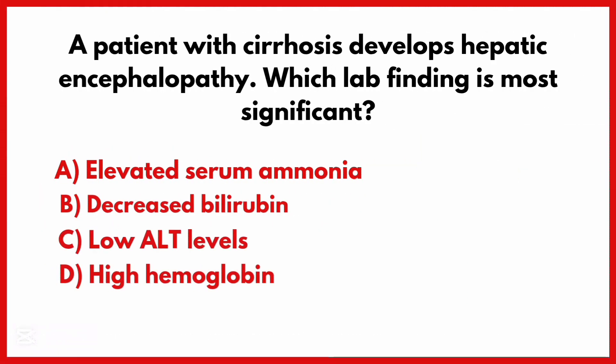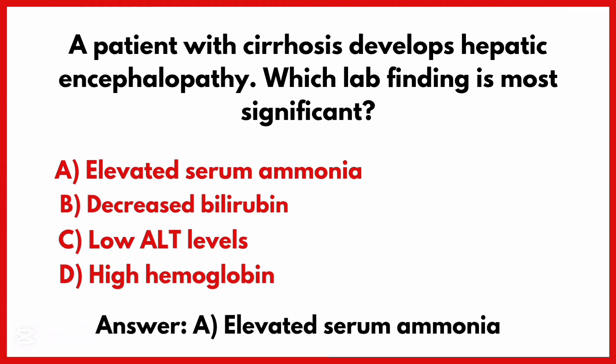A patient with cirrhosis develops hepatic encephalopathy. Which lab finding is most significant? The correct answer is option A: Elevated serum ammonia.